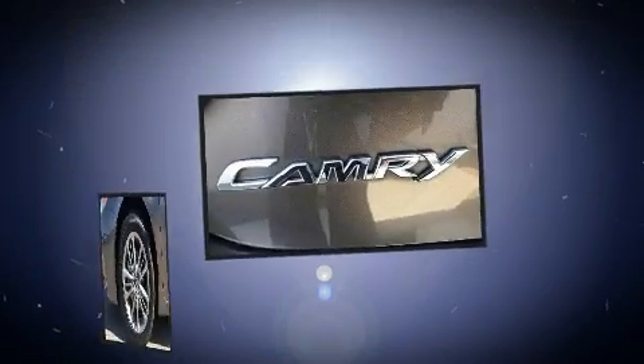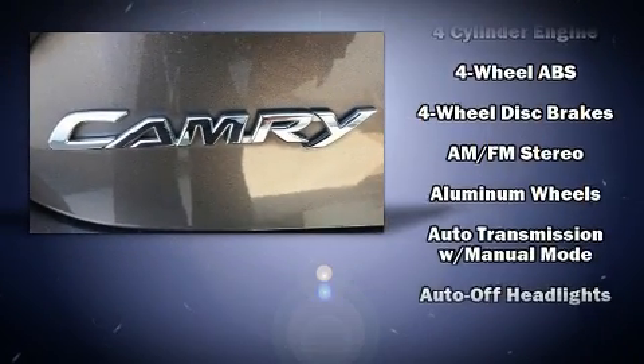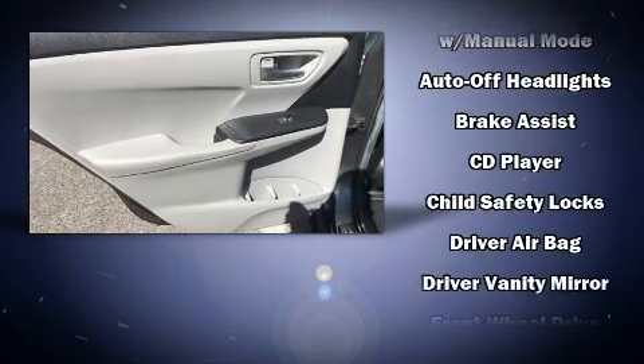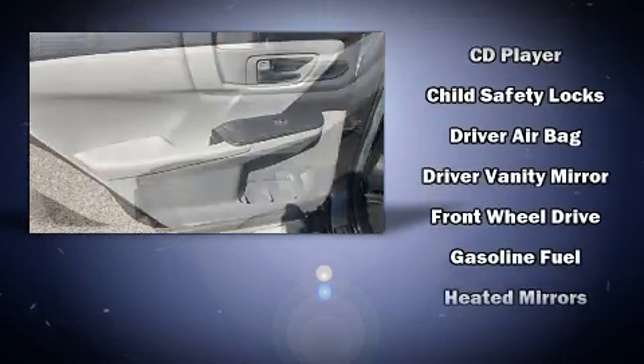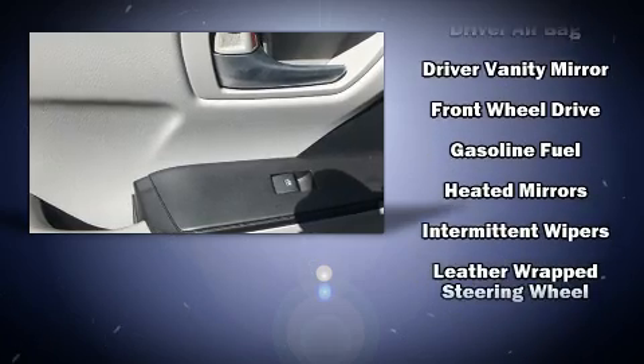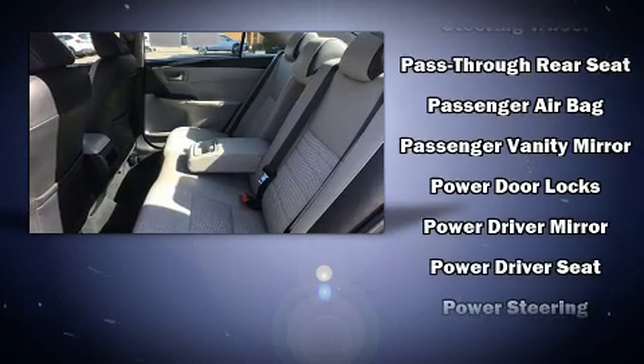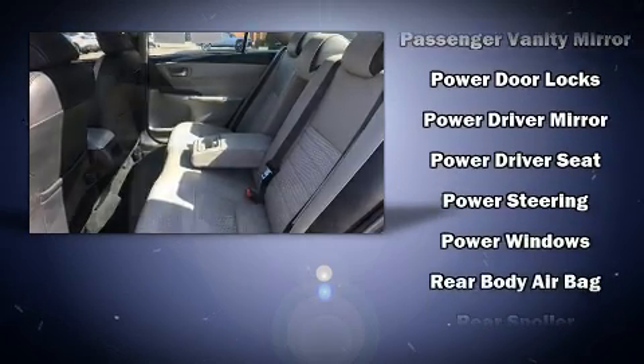Toyota ensures the safety and security of its passengers with equipment such as head curtain airbags, front and rear side impact airbags, and four-wheel disc brakes with ABS. This car was designed with safety in mind, allowing you to drive with even greater assurance.